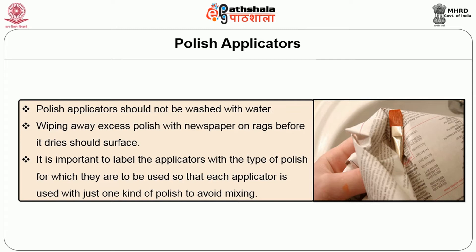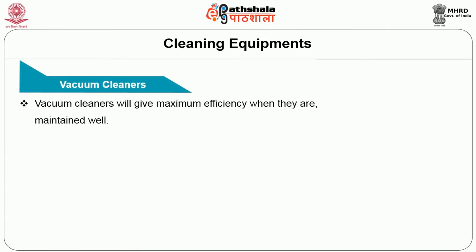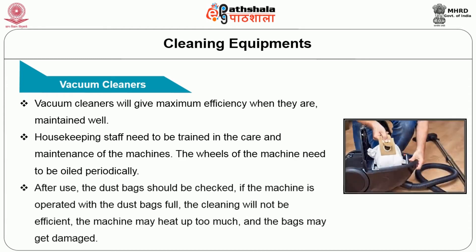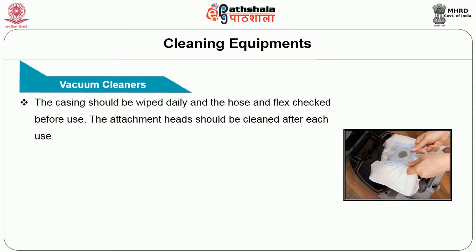We are now going to learn in what ways mechanical equipments can be maintained properly, because a huge amount of money is invested to purchase various types of mechanical equipments. The first is the vacuum cleaner. Vacuum cleaners will give maximum efficiency when they are well maintained. The housekeeping staff need to be trained so that care and maintenance of the equipments is taken into consideration. The wheels of the machine need to be oiled periodically so that it can be moved from one place to another. After use, the dust bag should be checked — if the machine is operated with a full dust bag, the equipment will not be efficient and the machine may overheat and the bag may get damaged.